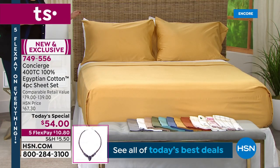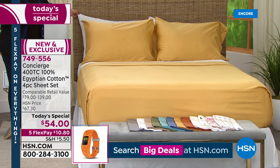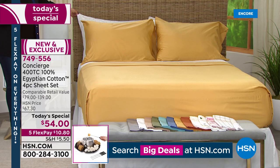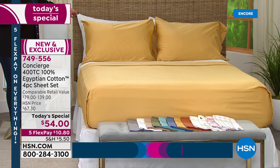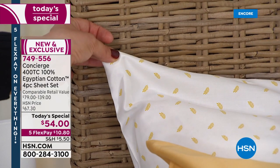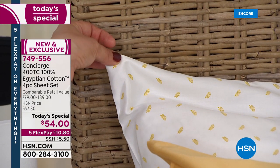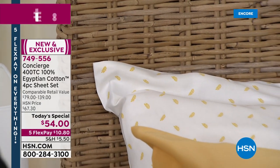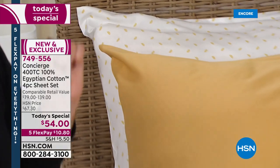We actually paired it with one of our other prints called gold medallion. It is so charming — you get these kind of laurel leaves, very charming and sweet. Now you get to play like an interior designer. So wheat and gold medallion on that bed.